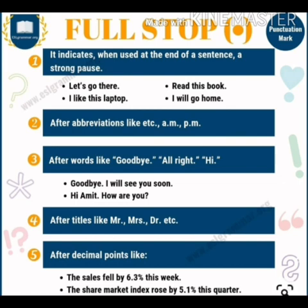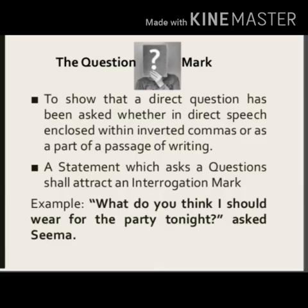A full stop is also used at the end of declarative and imperative sentences, and after abbreviations like etc., am, pm. After words like goodbye, alright, hi — you can see in the examples. Or after titles like Mr., Mrs., Doctor, etc. And after decimal points, for example: 'The sales fell by 6.3% this week.'